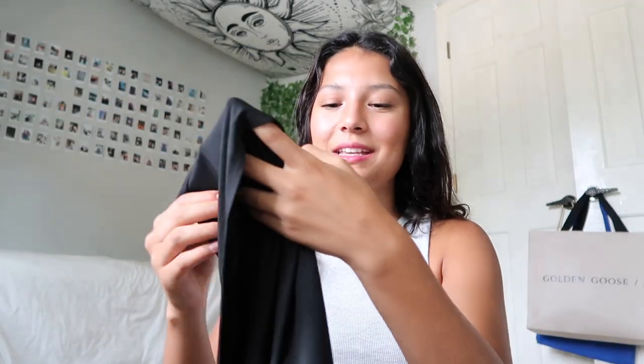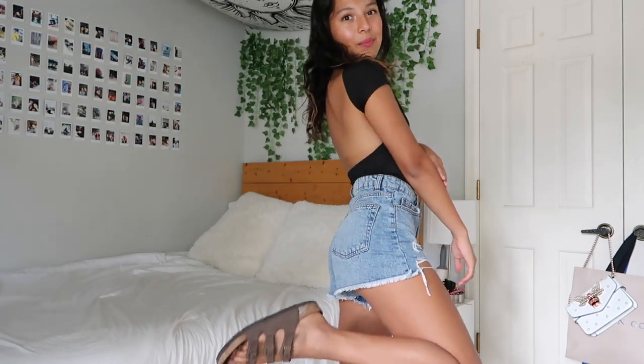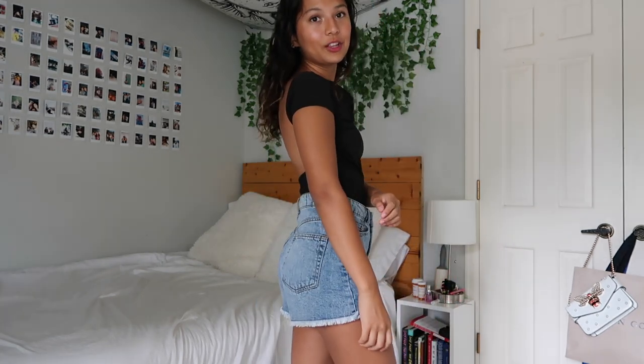The first thing that I got is this black t-shirt and it has an open back, which I think will be really fun. I'm pairing this black top with these blue jean shorts from Target and then I have my Birkenstocks on. Here's a good look at the back.